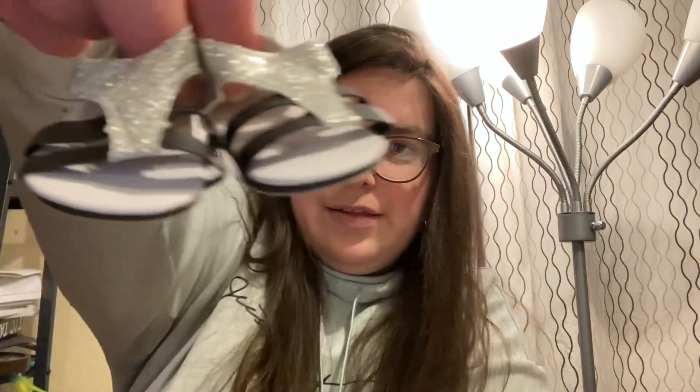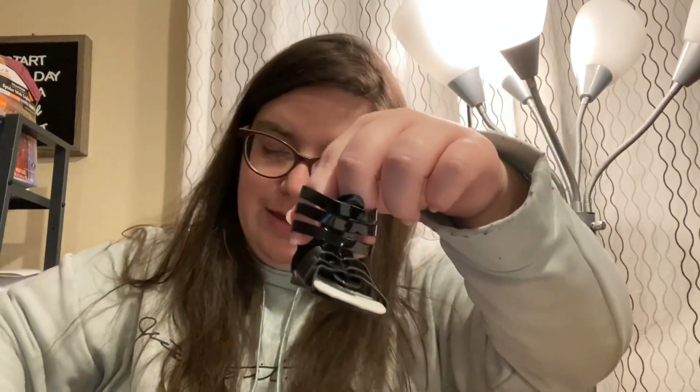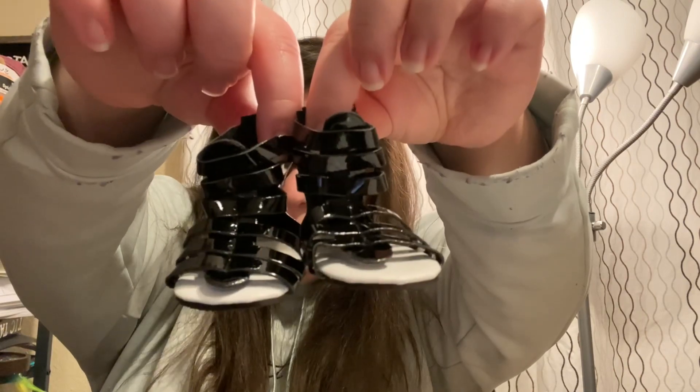They remind me of Taylor Swift a little bit. I think the doll that looks like Taylor Swift comes with pink gladiators. Speaking of gladiators, there's a pair of those in here too. I was debating between the black ones. These come with a zipper on the back, but I think I like these more than the ones American Girl has — because they're black and black goes with everything. I love these.